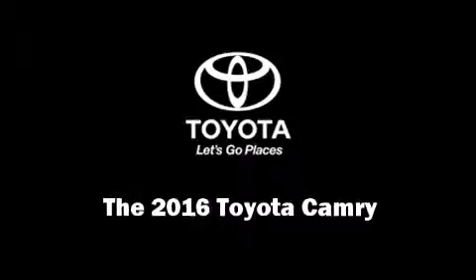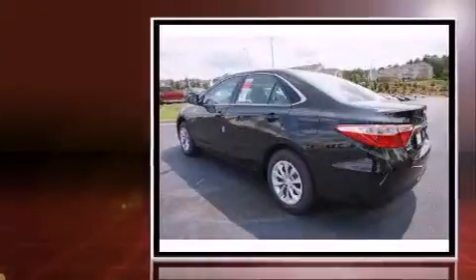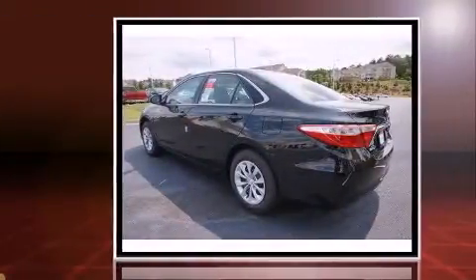Introducing the 2016 Toyota Camry. This four-door, five-passenger sedan offers the latest in technological innovation and style.